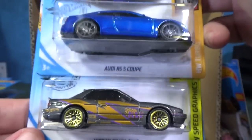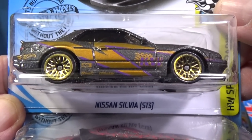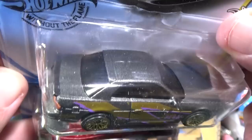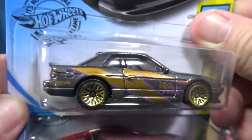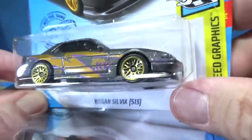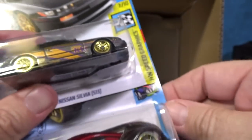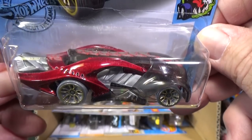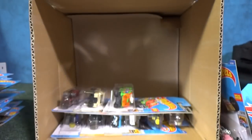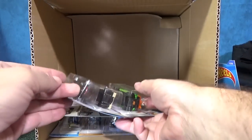Here we have new for 2020 — this was new in the last case. Nissan Silvia S13. I think this one's a super treasure hunt too — if you find it with special paint and rubber tires, this one is a regular issue. Nice decos on the side and on the rear for the taillights. Nice fantasy car from Hot Wheels — I believe it came out in 2019.